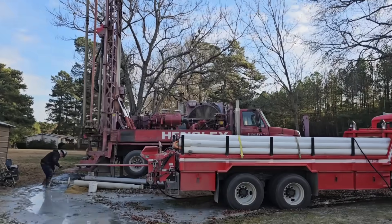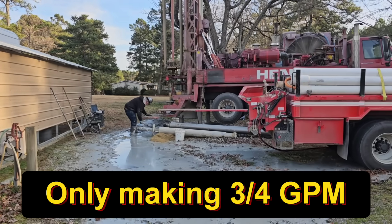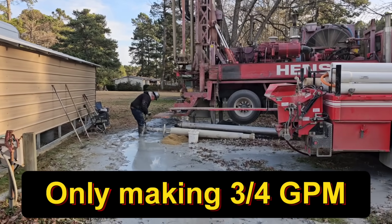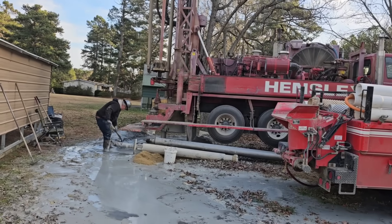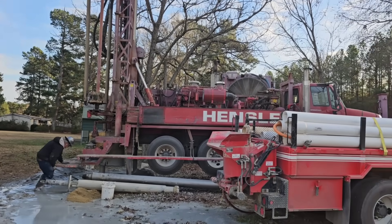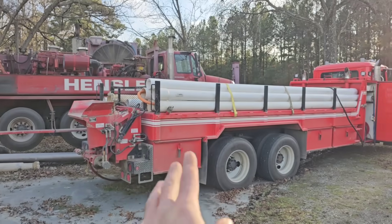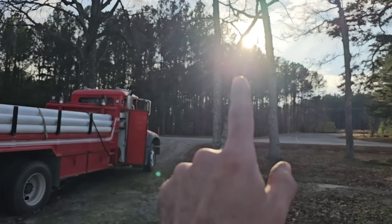We are currently at 380 feet in the ground and we have not found any significant amount of water. We might be making one or two gallons — I'm just not sure. We'll know here in a little bit when we get to the bottom of that rod. We are slowly running out of water on the water truck, and we're running out of daylight.